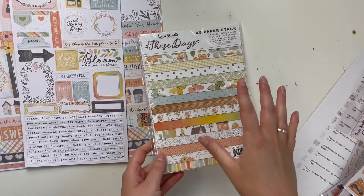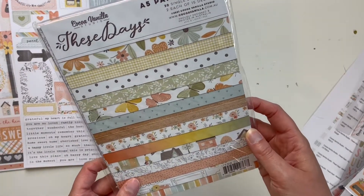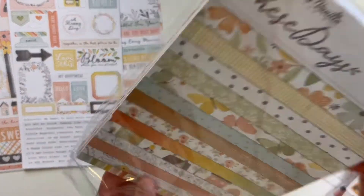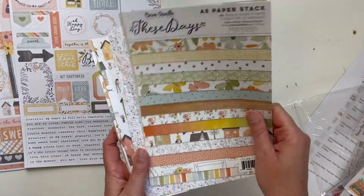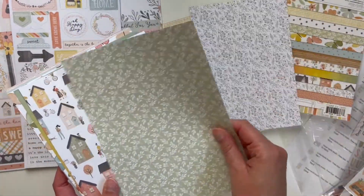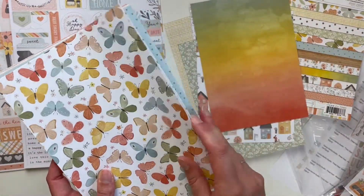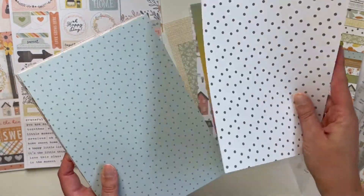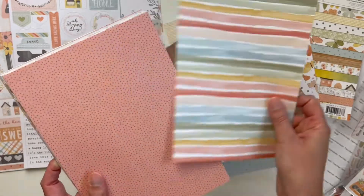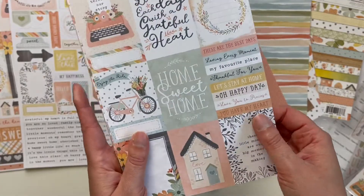I had to pause the video for a second because Remy was being crazy. I got this six by eight paper stack — it has a lot of really beautiful papers in it. I'll go really quick through this, but this is like a preview of what's inside. They're just one-sided. A lot of the stuff that was in the 12 by 12 papers I got — I just wasn't sure if there might be something extra in here. Oh, we have a frame paper, and there are some mini cut-aparts.